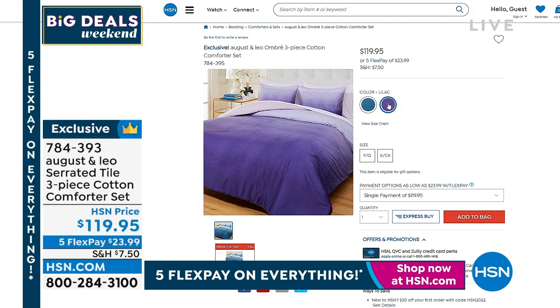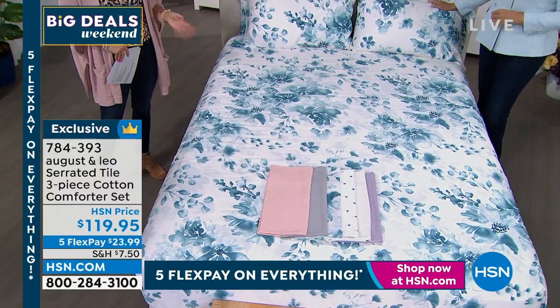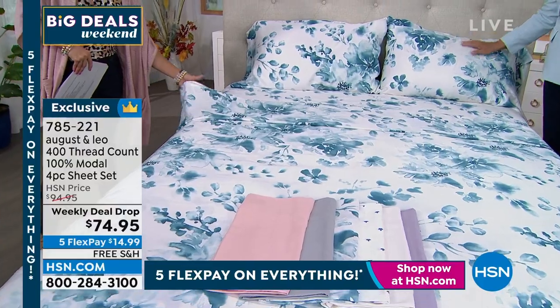Take a look at this comforter set — it's gorgeous. We're bringing you the serrated tile one coming up in a bit, with lots of options from August & Leo. The ombre aqua works perfectly with this sheet right here — the aqua floral. These are incredible. I sometimes just wish you could reach through your screen and feel it. These are 100% Modal sheets, and if you have any idea of how soft and drapey and elegant Juliana's Modal clothing tops feel on your skin, imagine that on your bed.